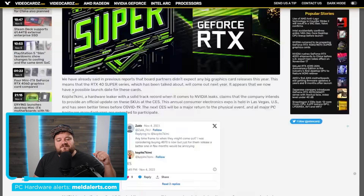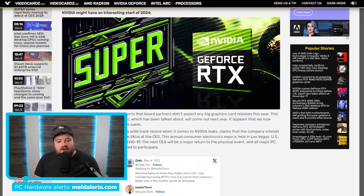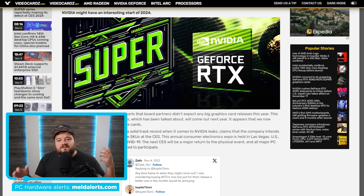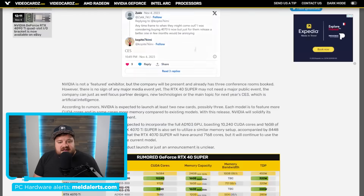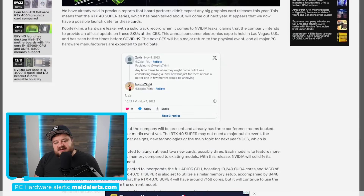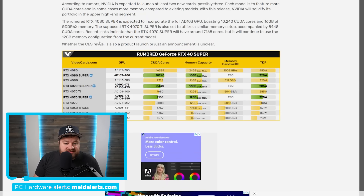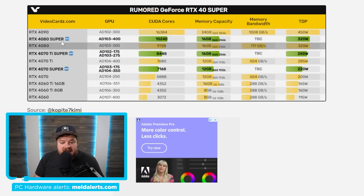Next up, we're finally learning about the release date of Nvidia's upcoming Super GPUs. So far we've learned performance figures and core counts, and now according to well-known leaker Kopite7Kimi, these cards are set for release at CES next year — so early January — which means these GPUs are just a couple of months away.